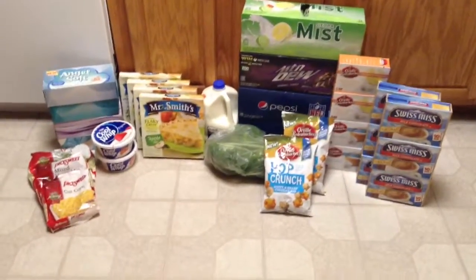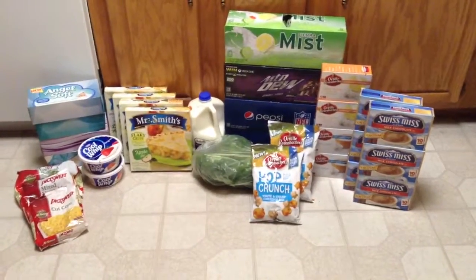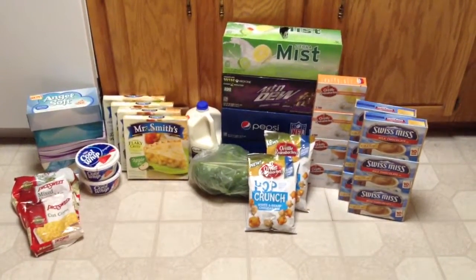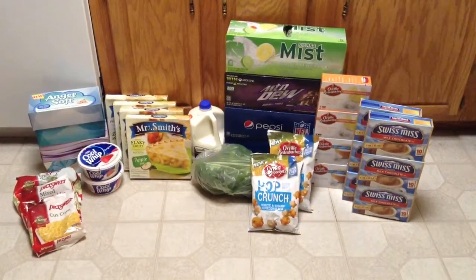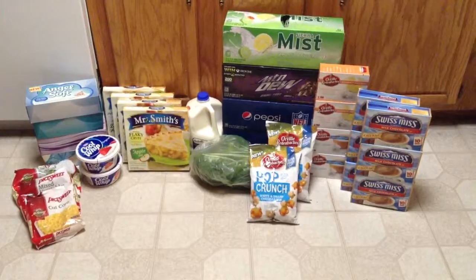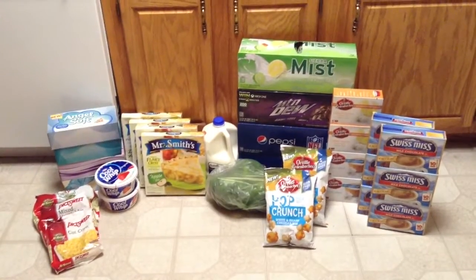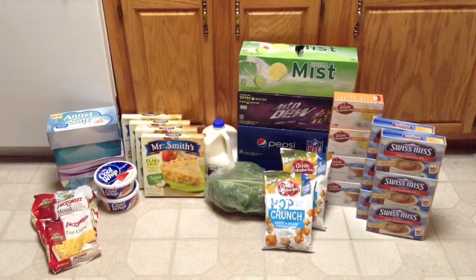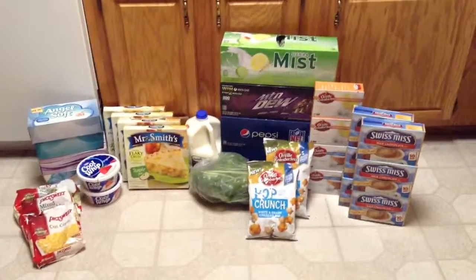The last deal I did was the Orville and the Swiss Miss. This is actually a promotion where when you buy six of the participating products, you save $3 instantly, so it's like $0.50 per product. It's a limit of two offers, so you can buy up to 12 products, but you have to buy in multiples of six. I picked up six of the Swiss Miss hot chocolates. Those are on sale for $1.28, and we have $0.50 off two coupons, so those work out to be $0.53 apiece.